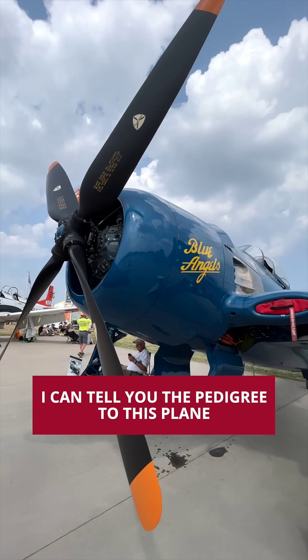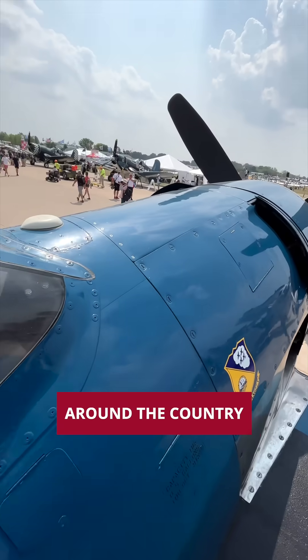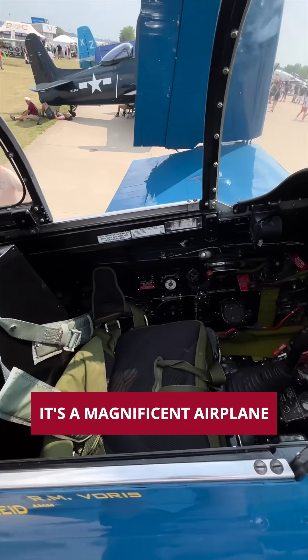I can tell you the pedigree of this plane. It's honoring Butch Voris, the first Blue Angel. I've been flying this aircraft for the last 13 years, taking it to air shows around the country. It's a magnificent airplane.